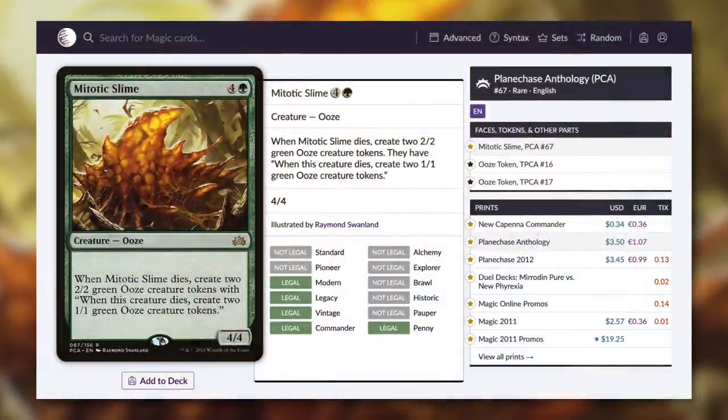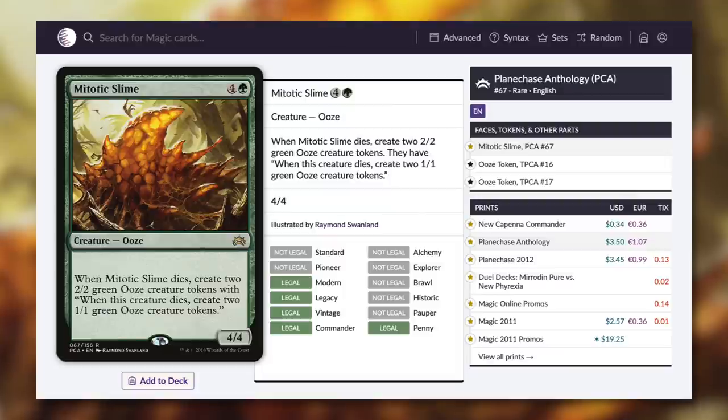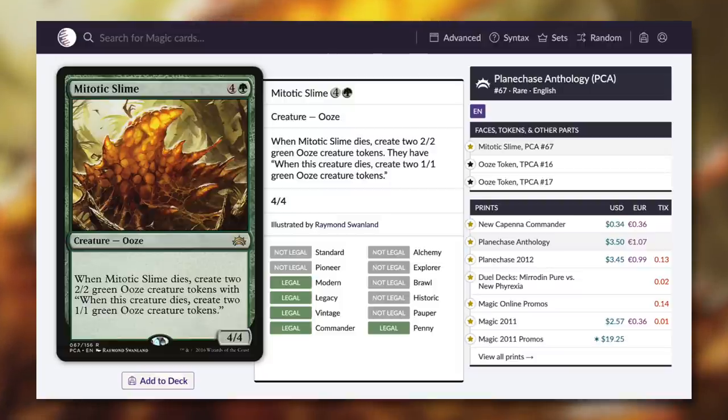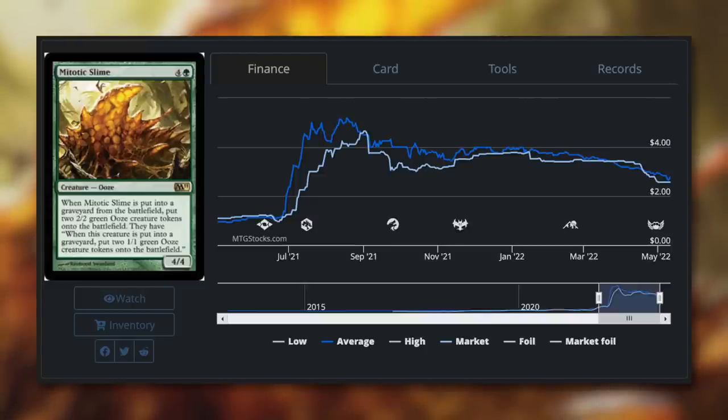Next up, yet another green card that can help with tokens. Let's talk about Mitotic Slime — a 4/4 ooze for four and a green that says: when it dies, create two 2/2 green ooze creature tokens, and those have 'when this creature dies, create two 1/1 green ooze creature tokens.' So essentially this is kind of like seven creatures in one — the original, then two 2/2s, then four 1/1s from those. This is an incredible card especially in aristocrat-style strategies looking to sacrifice creatures. Seven bodies for the price of one goes a long way. And it's just 34 cents with this brand new printing. About a year ago it spiked up over $4, so it's very happy that it's now very budget-friendly at just 34 cents.